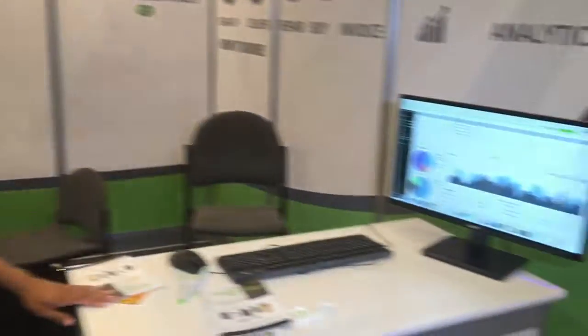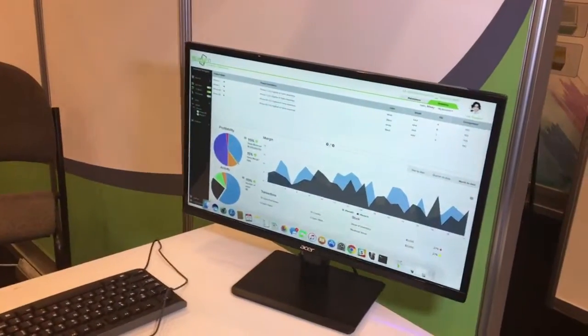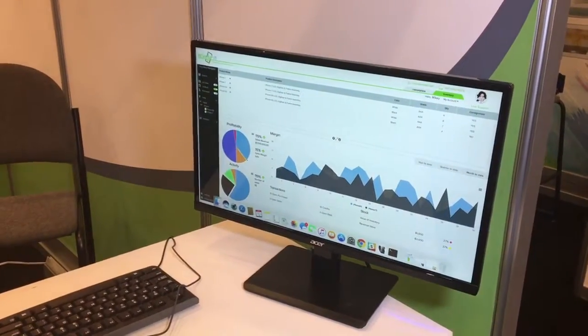It saves you a lot of cash flow, and we have our integrated system that allows you to track your sales, and we send them to you. That's pretty much it.